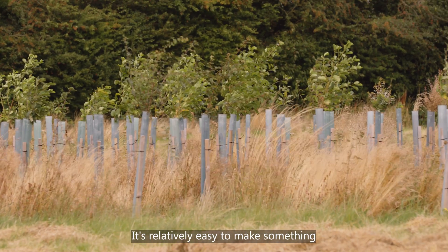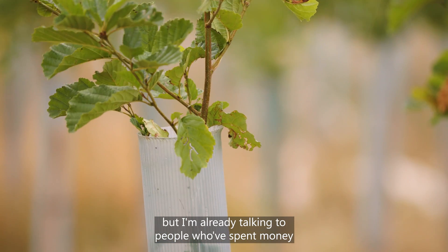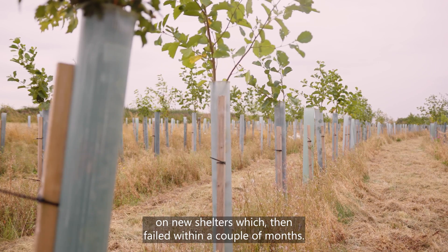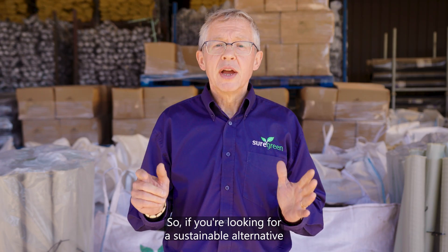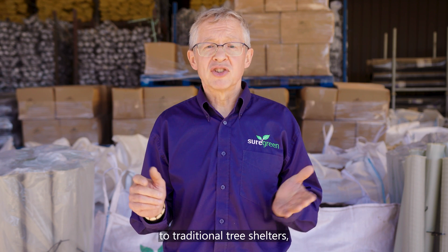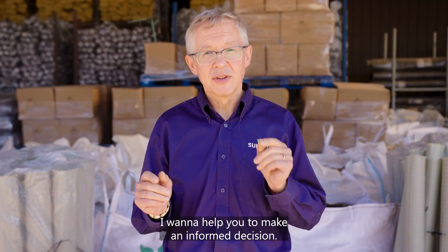It's relatively easy to make something that looks like a tree shelter, but I'm already talking to people who've spent money on new shelters which then failed within a couple of months. So if you're looking for a sustainable alternative to traditional tree shelters, I want to help you to make an informed decision.